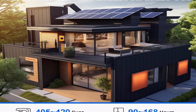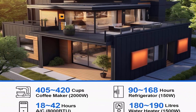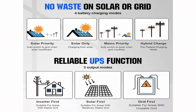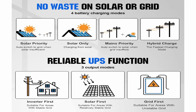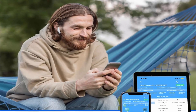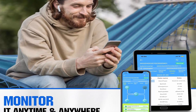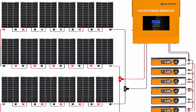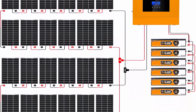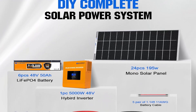The 4680-watt solar panel system generates 21.5 kilowatt-hours per day under four hours of full sunshine. Very suitable for home, shed, cabin, farm, or other energy backup. It provides enough power for portable AC, air conditioner, TV, refrigerator, coffee maker, microwave, and other 110-volt AC devices.